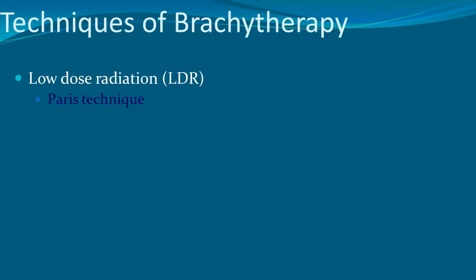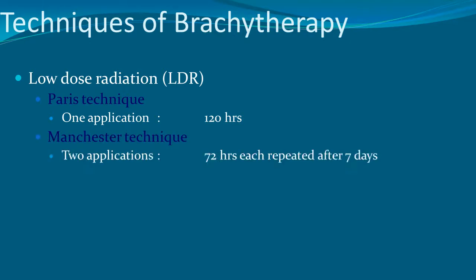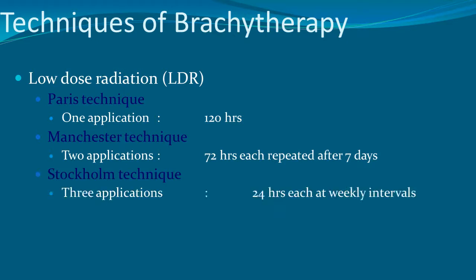Low dose radiation techniques: Paris technique uses one application for 120 hours; Manchester technique uses two applications of 72 hours each, repeated after 7 days; Stockholm technique uses three applications of 24 hours each at weekly intervals.